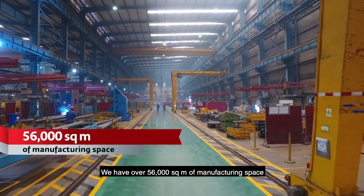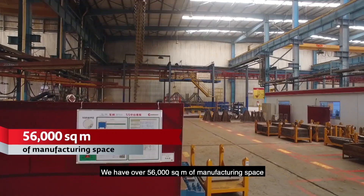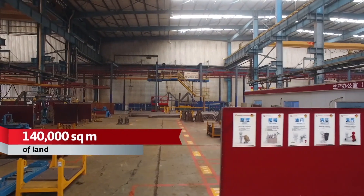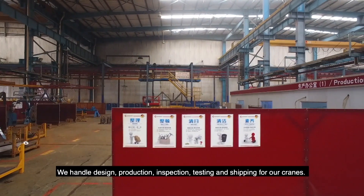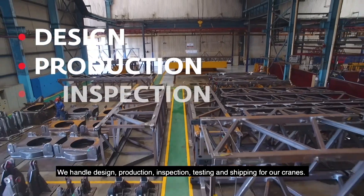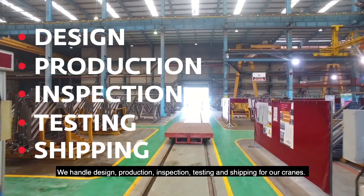We have over 50,000 square meters of manufacturing space and 140,000 square meters of land. We handle design, production, inspection, testing and shipping for our cranes.